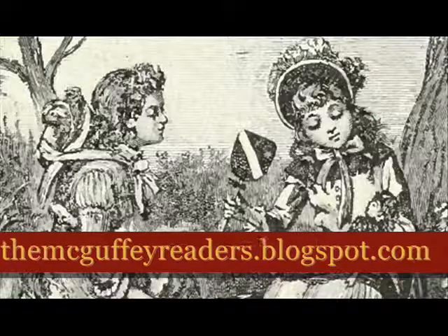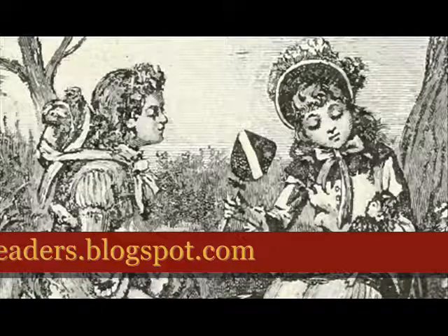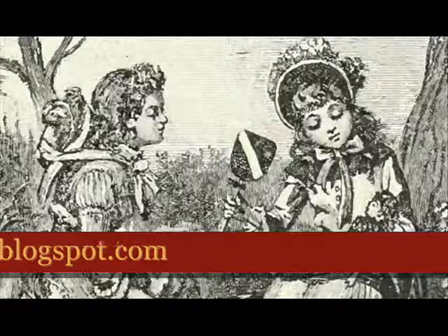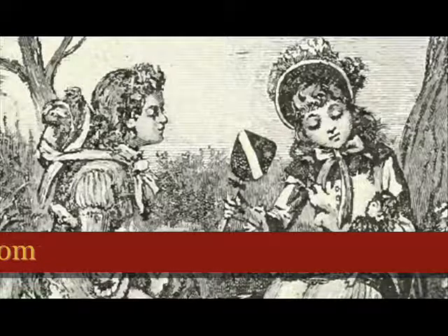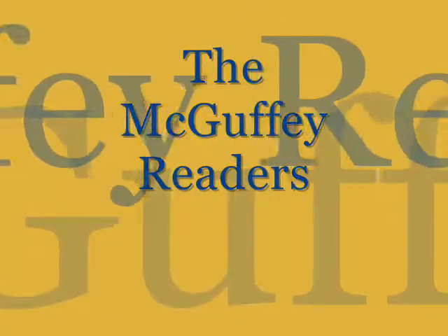That's our lesson for today, and I hope that you will go to mcguffeyreaders.blogspot.com to get the worksheets that go along with this lesson. Thanks for visiting the McGuffey Readers Online Tutor. Bye-bye!